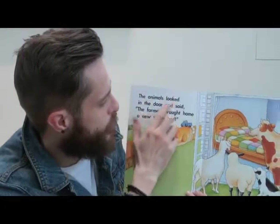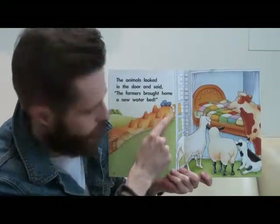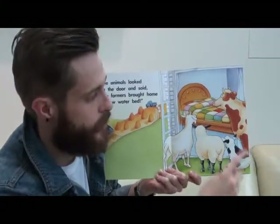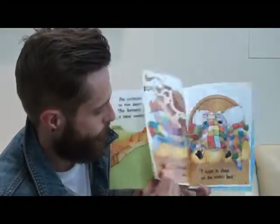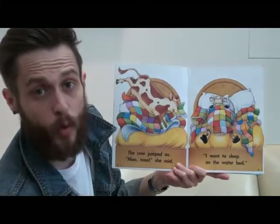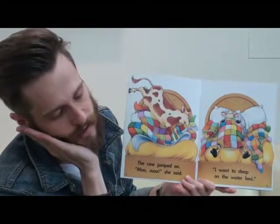The animals looked in the door. The farmer's brought home a new water bed. Here's the farmer and here are the animals — we have a goat, the sheep, pig, and the cow. And here is the waterbed. The cow jumped on. 'Moo moo,' she said. 'I want to sleep on the waterbed.' Here's the cow jumping on the bed, and here she is fast asleep.